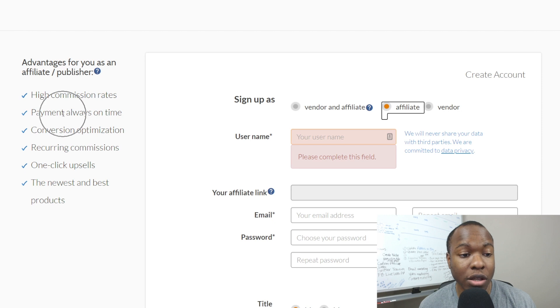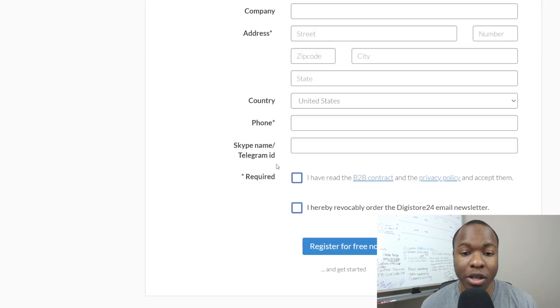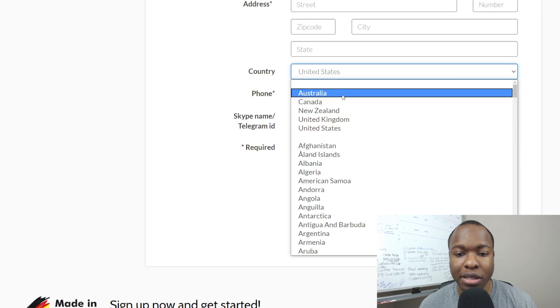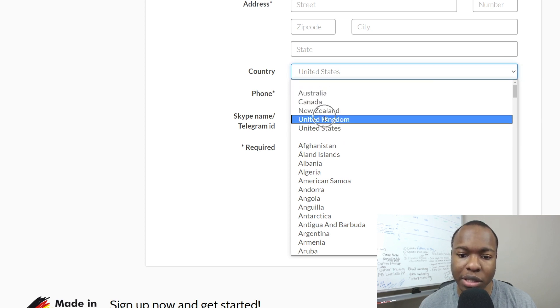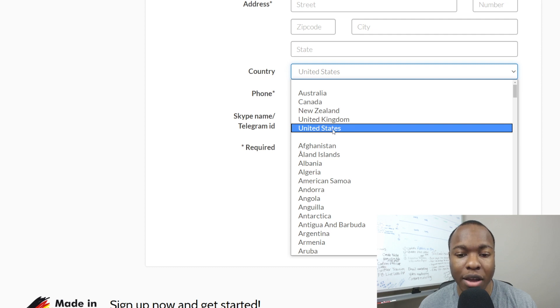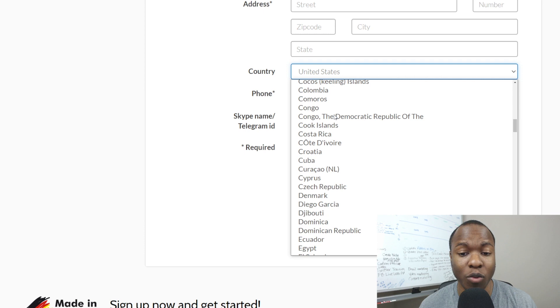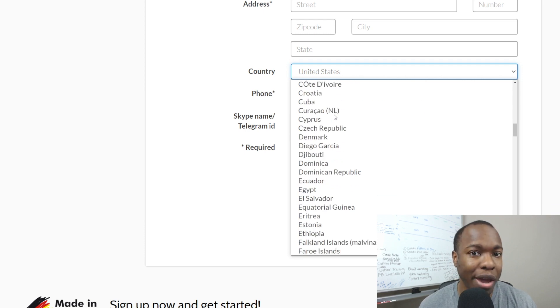They offer high commission rates, always pay you on time, conversion optimization, recurring commissions, one-click upsells, and all kinds of stuff for you as an affiliate. One thing I want to pay attention to is the number of countries. They have the five major ones — Australia, Canada, New Zealand, US, and UK — but look at all these other countries here that you can sign up under. It's much easier to get accepted compared to ClickBank.